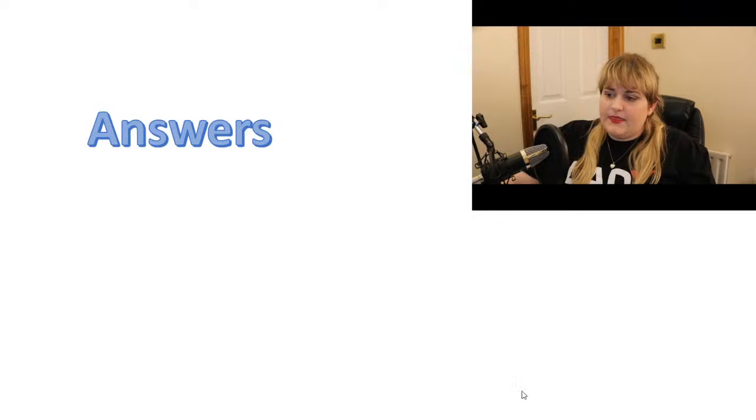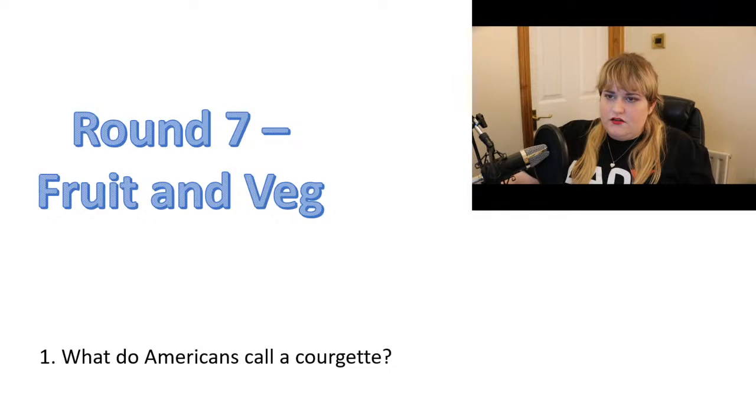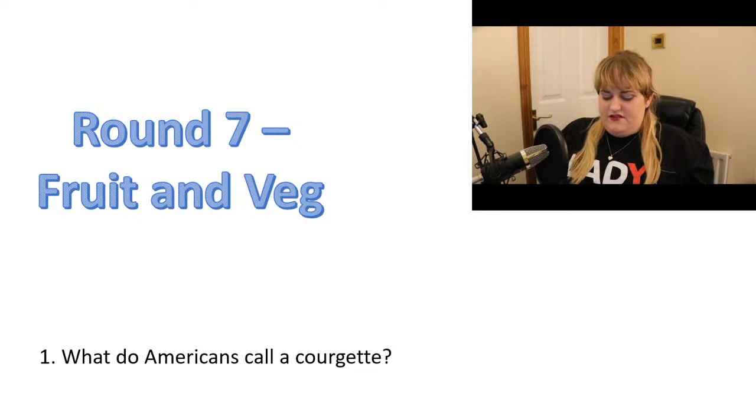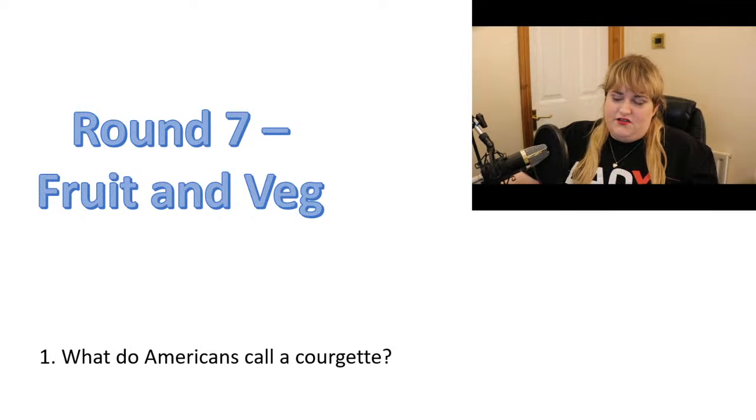There's two rounds left. Might be done by an arch. So we're going to do round seven, and this round is fruit and veg. If you eat a lot of fruit and veg, you might know the answers.